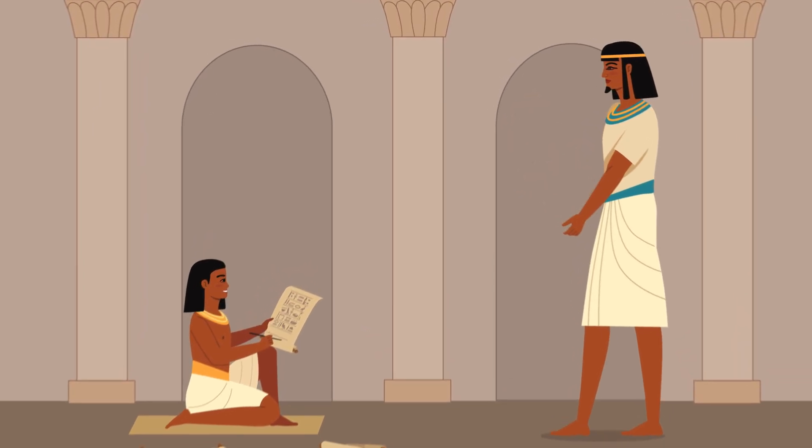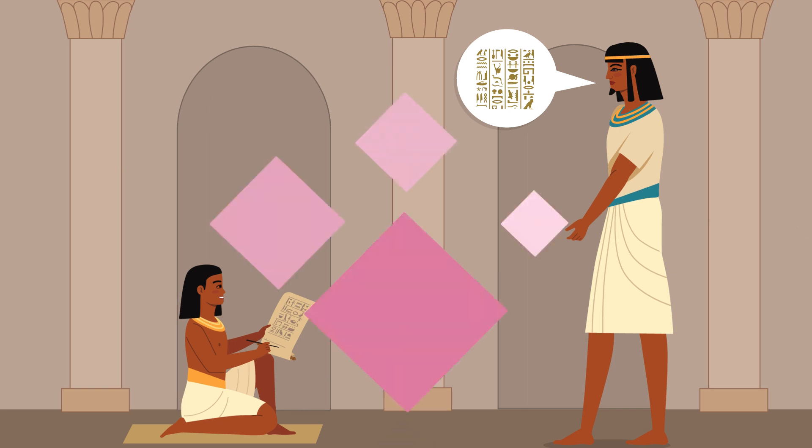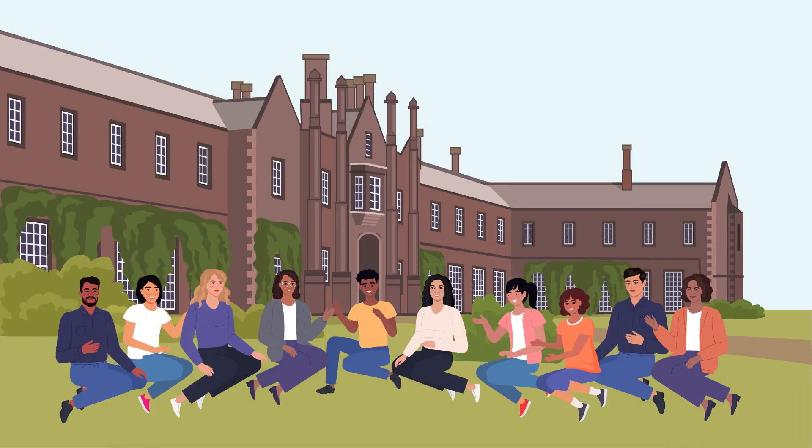However, recent research has challenged this, suggesting that writing systems often contain hidden patterns linking symbols to sounds. A new study by Dr. Hannah Gee of York St. John University investigates whether people from different language backgrounds share similar preferences for how symbols should connect to sounds.